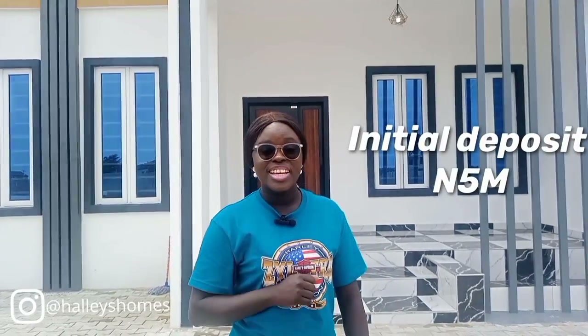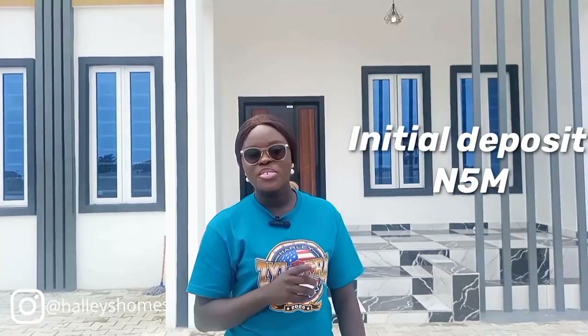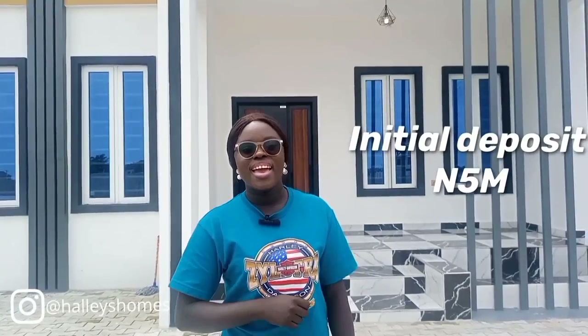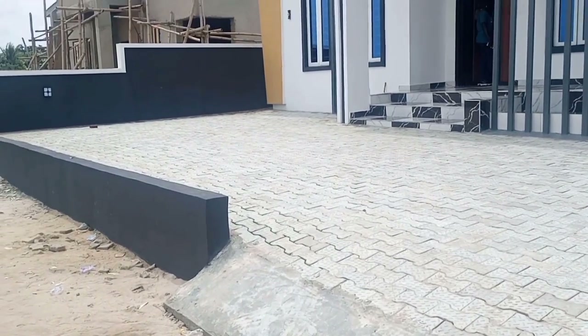Ladies and gentlemen, with a five million Naira initial deposit, you can be a proud owner of this beautiful and fascinating three-bedroom fully detached bungalow with a BQ right here in Awoyaya, Lagos, Nigeria. There is so much I want to tell you, there is so much I want to show you — come along, let's see everything together.